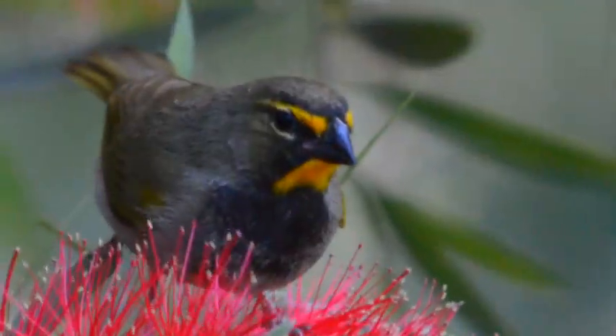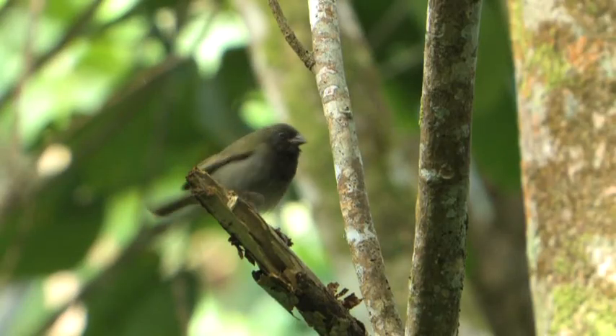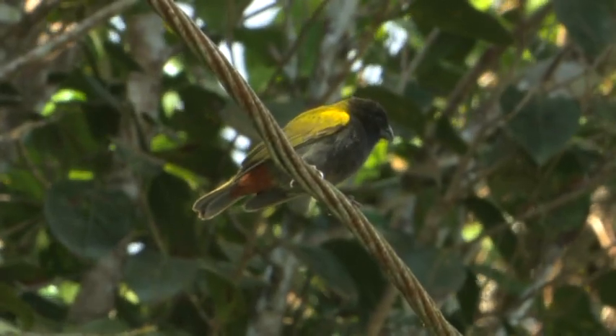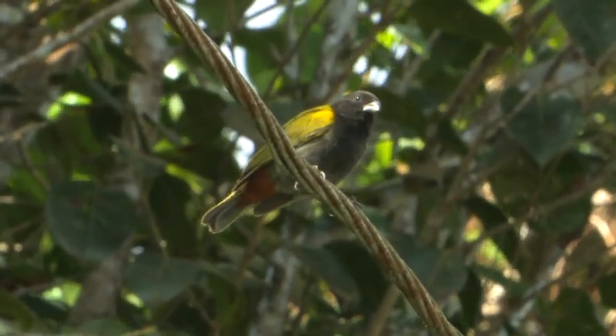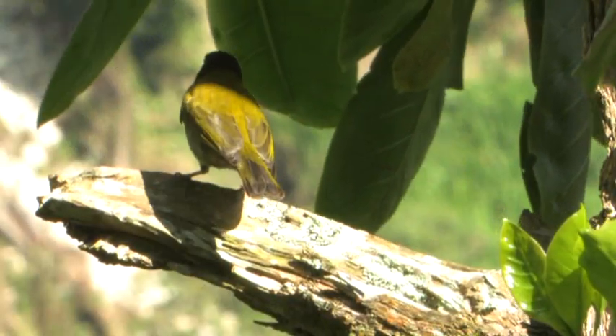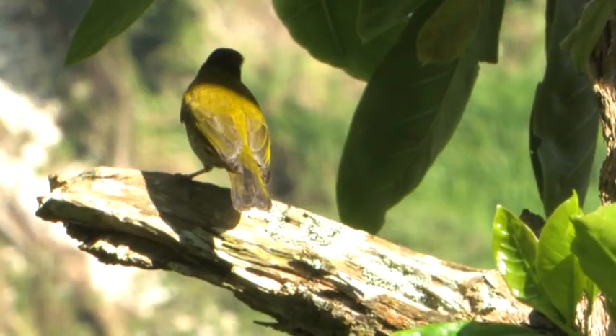There are three species of grassquits — little seed-eaters — found here in Jamaica. On the north coast we've had great views of yellow-faced grassquit, black-faced grassquit, and now we've got a yellow-shouldered grassquit here. This is one of the birds most often missed by people coming to Jamaica. Look when the sun hits that shoulder patch — bright yellow! What a stunning bird.